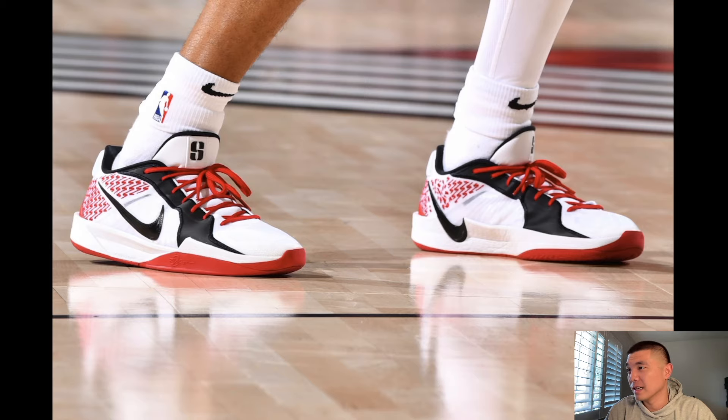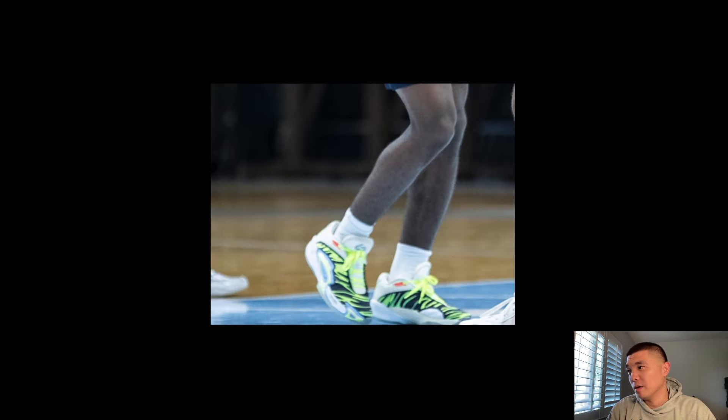This is a really grainy photo but it is super new — this is the Luca 3 in the UNC Tobacco Road PE. The reason I know the name is because the Luca 2 had literally the same PE called Tobacco Road. They did it on the Luca 3s and these are kind of crazy, although the Luca 2s in this colorway look better in my opinion. This is exclusive to UNC, so it'll be hard to find a pair unless the team sells theirs.